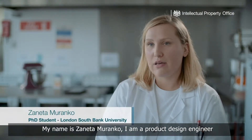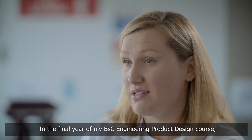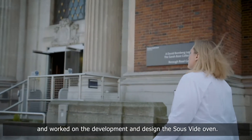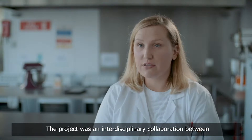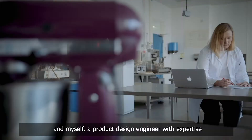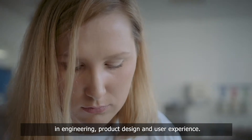My name is Janeta Muranko. I am a product design engineer and currently a PhD student at London Southbank University. In the final year of my BSc engineering product design course, I undertook a project with London Southbank University's enterprise and worked on the development and design of a sous vide oven. The project was an interdisciplinary collaboration between Dr. Christopher Brock, a biochemist and food scientist, and myself, a product design engineer with expertise in engineering product design and user experience.